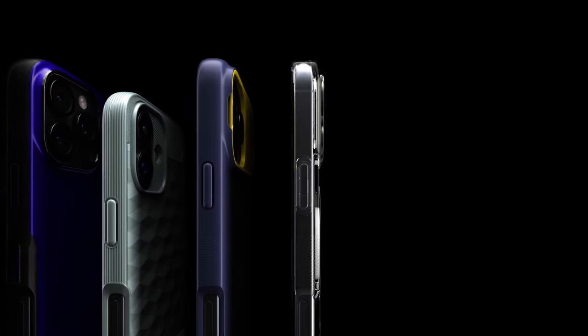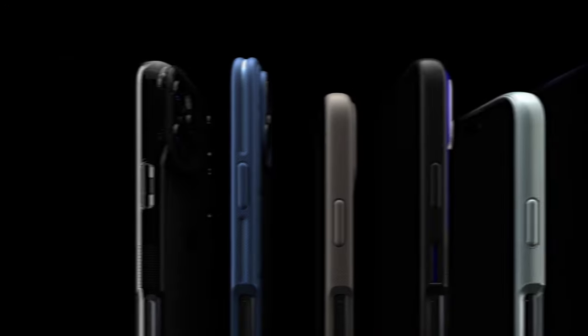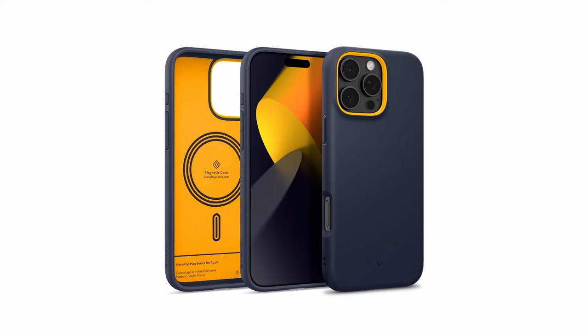That was the video about the best iPhone 16 Pro cases. All the links are in the description — do check them out. If you enjoyed the video, be sure to hit the like button and subscribe to our channel for more videos. Thank you.